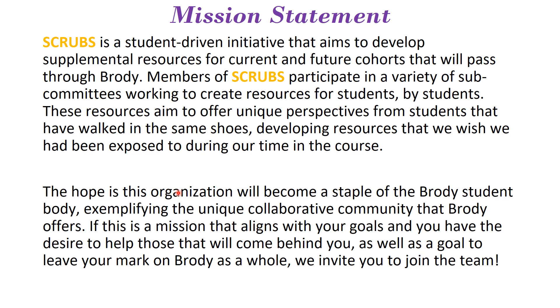Members of SCRUBS will participate on a variety of subcommittees that will work to create these resources for students, by students. This will offer the unique perspective from a student who has walked through the same shoes, developing resources that we wish we had when we were in the course. The hope is this organization will become a staple of the Brody student body.